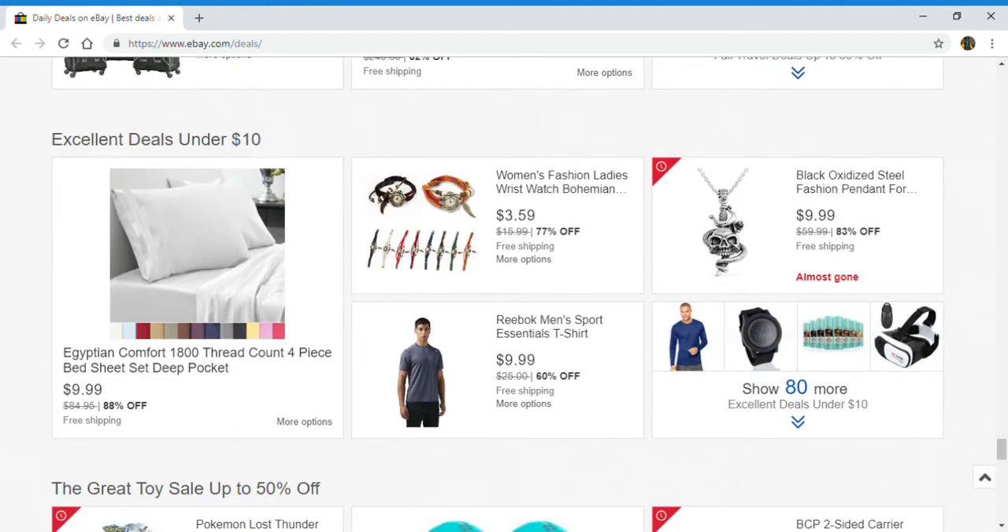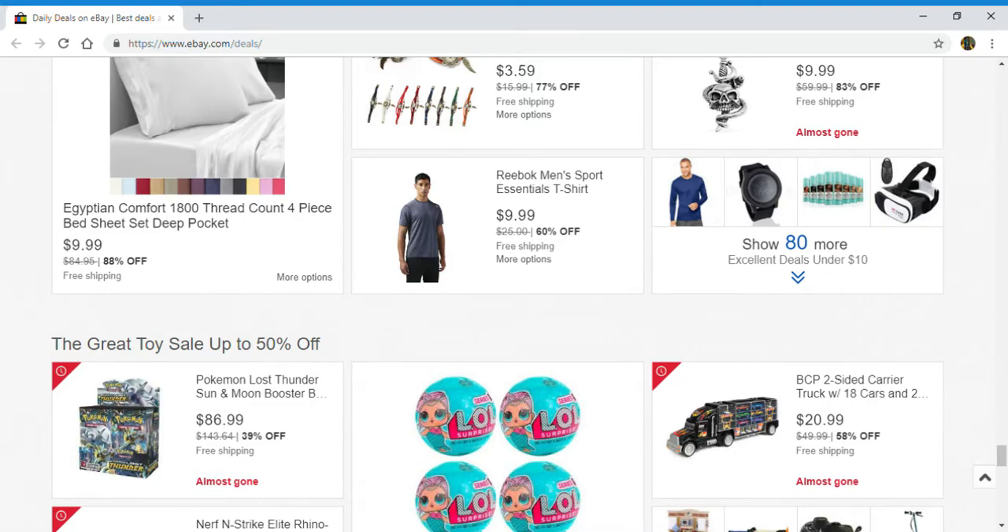Next up, excellent deals under $10. Got a four-piece best sheet set, women's ladies wrist watch, men's sports essential t-shirt, and a black fashion pendant. Click right here to show 80 more.